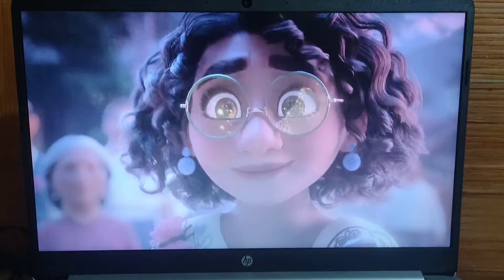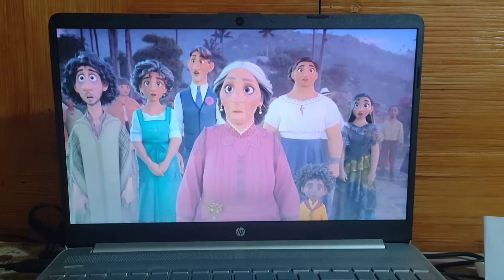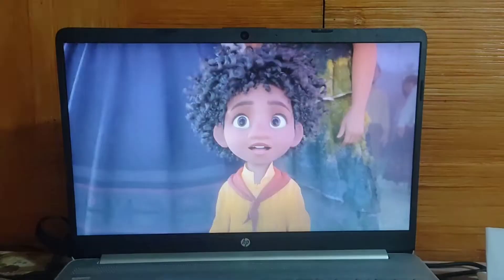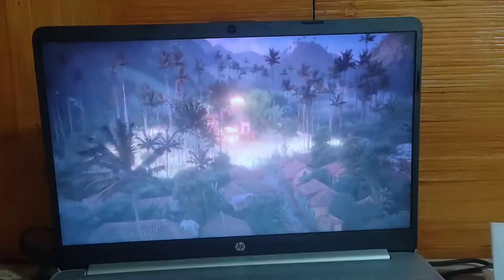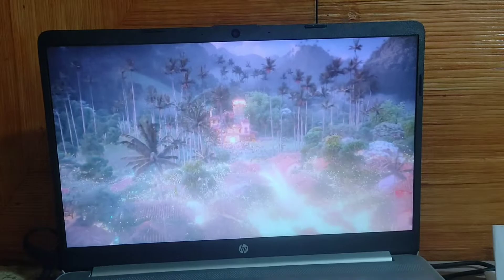The movie I will watch today is Encanto. So let's go! Okay guys, we're now at the end of the movie. I'm so sorry if I cannot show you all of the parts because it will be copyrighted. So I'm just going to show you this part which is the ending. Now that I finished the movie, I cannot show you the whole movie because it will be copyrighted, so I'm just going to show you some of the clips.